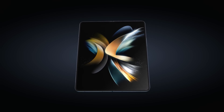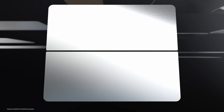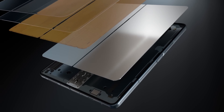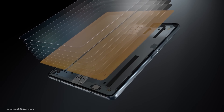The Galaxy Z Fold 6 is anticipated to boast the Qualcomm Snapdragon 8 Gen 3 Made for Galaxy chipset, ensuring powerful performance and seamless multitasking capabilities. There's mounting anticipation surrounding the possibility of a new addition to the lineup, namely the Galaxy Z Fold 6 Ultra. This rumored variant is said to offer S Pen support, further enhancing the appeal of Samsung's upcoming foldable smartphone offerings.